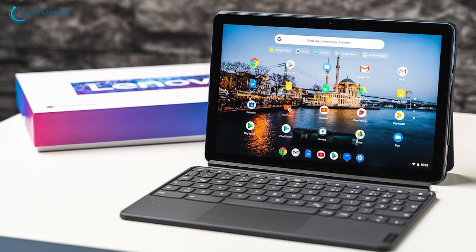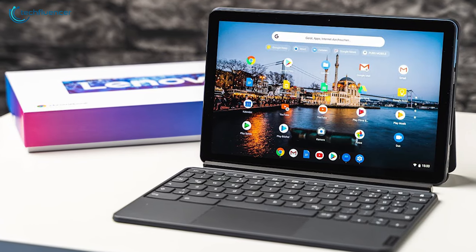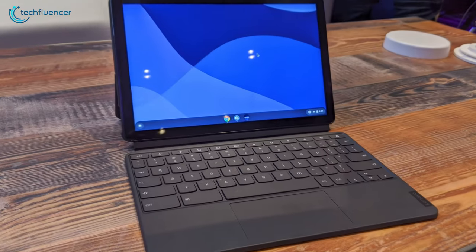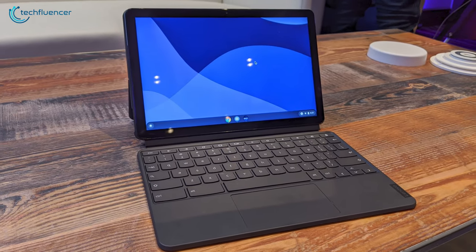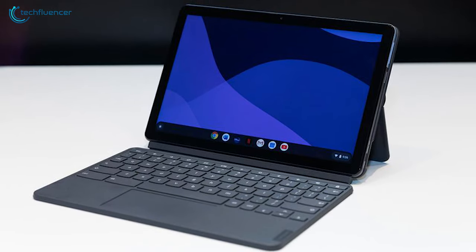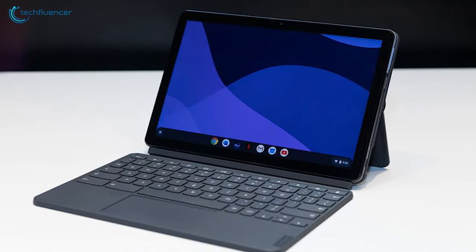The Lenovo Chromebook Duet is a great laptop with an attractive, lightweight design, colorful display, and good performance, and that is why it has taken the second position on our list. If you are on a budget and need a 2-in-1 running Chrome OS, then the Lenovo Chromebook Duet is the one to get.